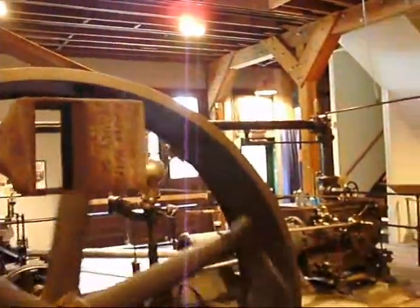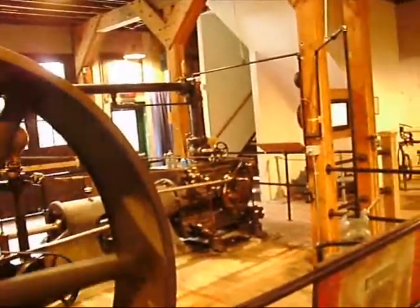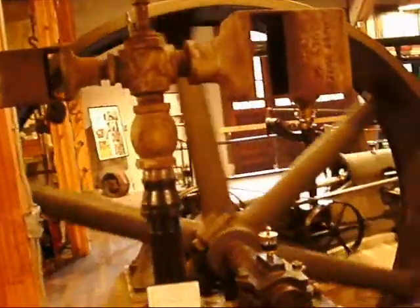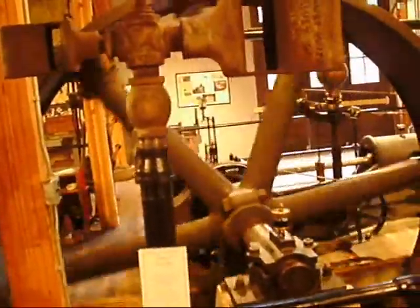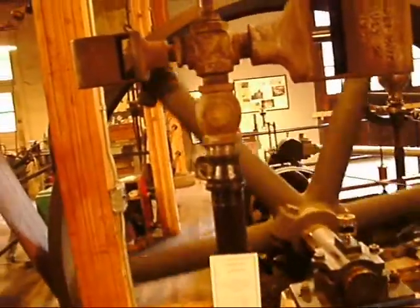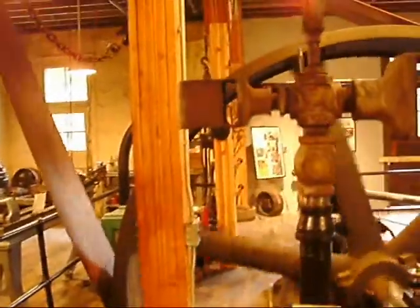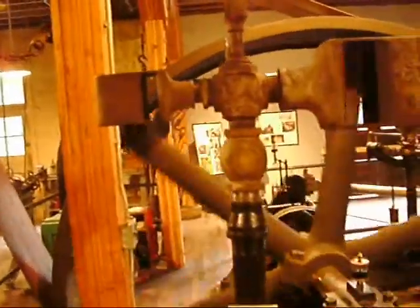This building was actually reconstructed around that engine. All the pillars the flywheel is supported on and all the trusses were positioned and organized to display that engine. The building used to be a storefront, then it became a restaurant, was purchased and turned into a boarding house, and later other things — it was in the red light district, which is why there weren't many windows.